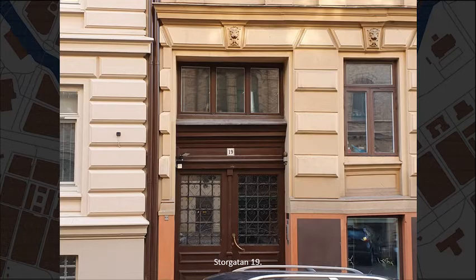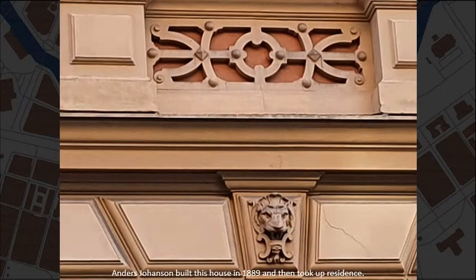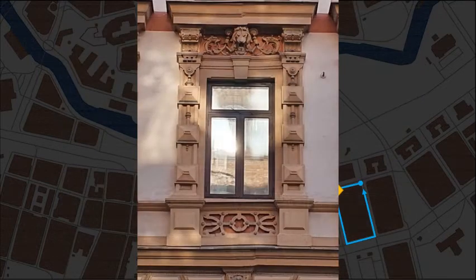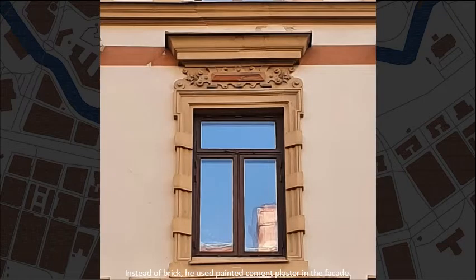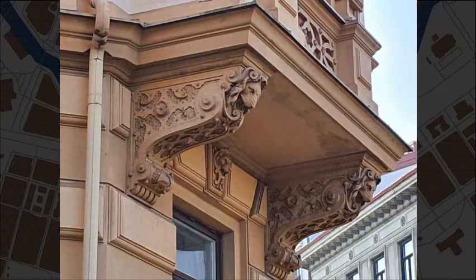Storgatan number 19. Anders Johansson built this house in 1889 and then took up residence. Instead of brick, they used painted cement plaster in the facade. The colourful paints imitating layers of brick and sandstone were restored in 1990.